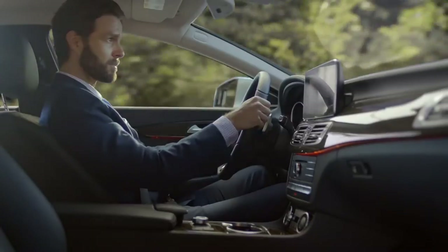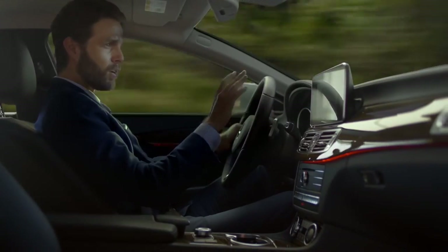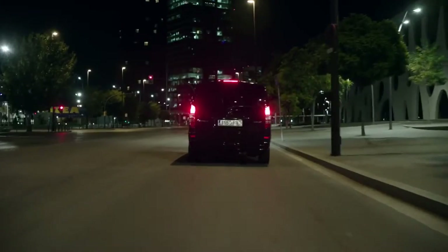You'll be just as impressed with the fast-responding safety innovations. Using more advanced cameras and radar, the CLS provides all-around coverage. And you can equip your CLS with the revolutionary intelligent drive systems, which is like having another set of eyes looking out for you at all times.